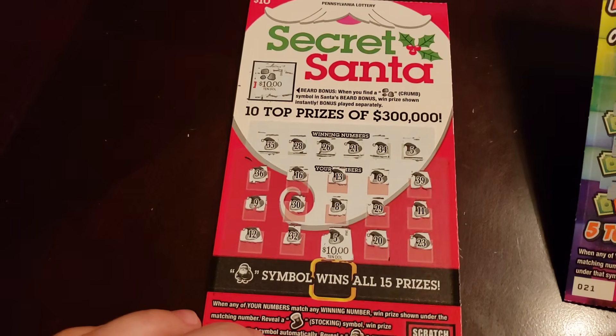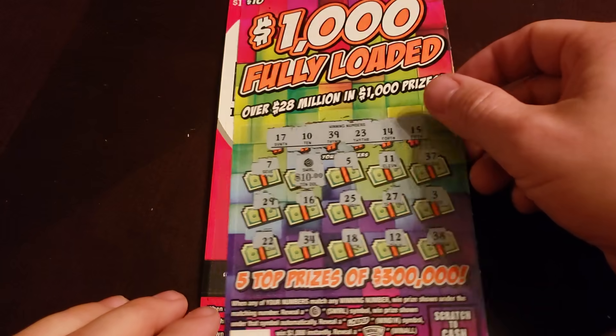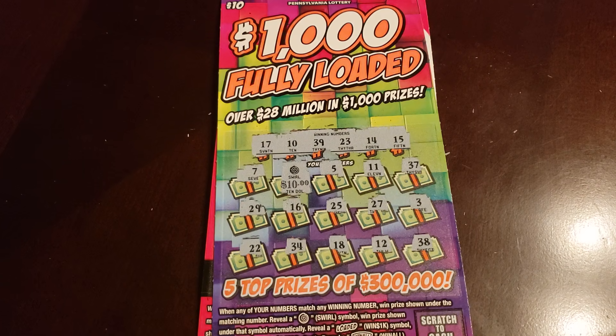Well, not terrible - half back. I got $20 on the Secret Santa and then a $10 on the Fully Loaded. Okay, keep going! Thanks for watching, see you next video!